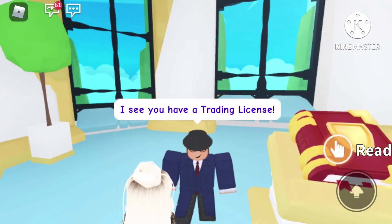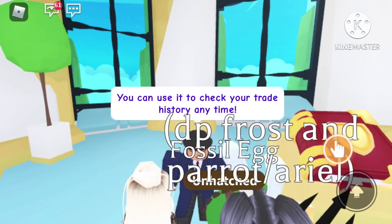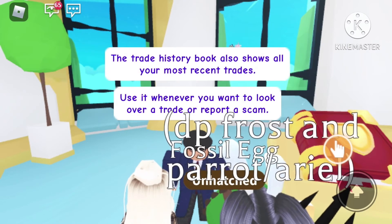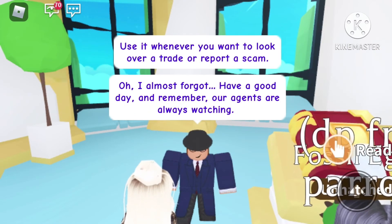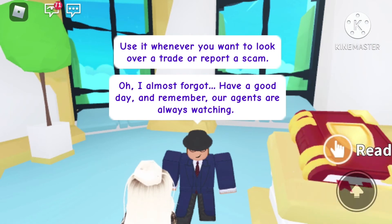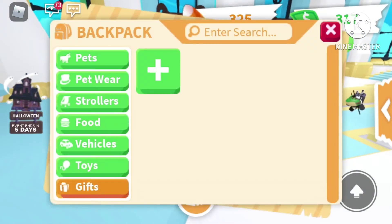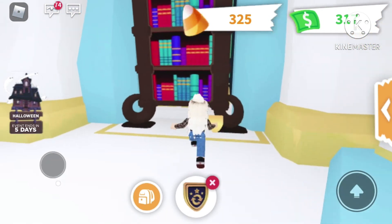Hello Lily! I see you have a trading license — you can use it to check your trade history anytime. The trade history book also shows all your most recent trades. Use it whenever you want to look over a trade or report a scam. Oh, I almost forgot — have a good day, and remember our agents are always watching. Thank you! Now I have my little trading license — let's take a selfie.